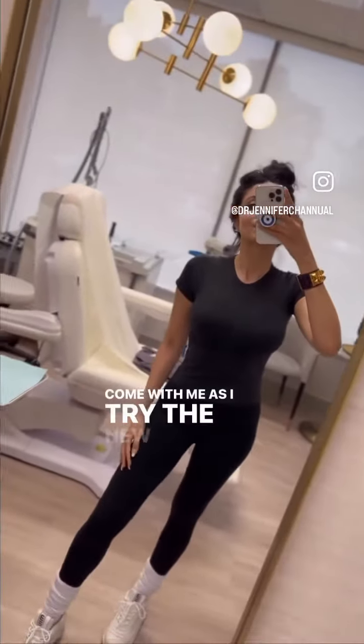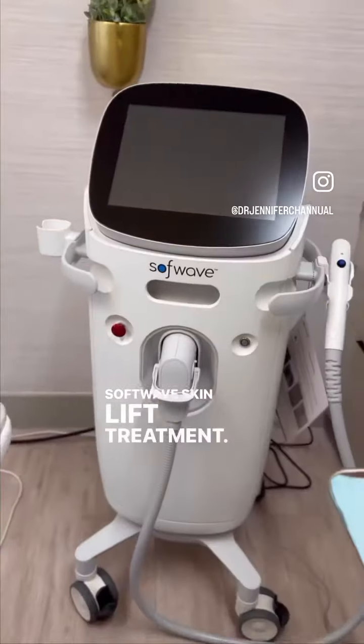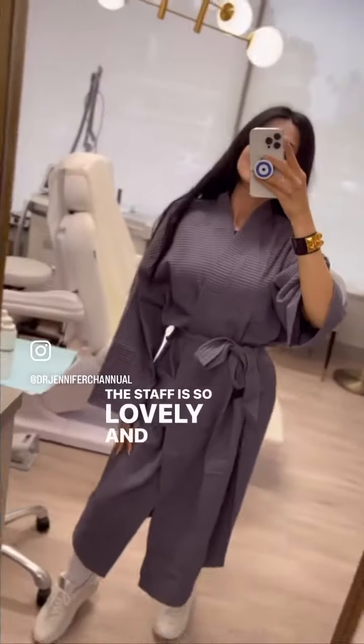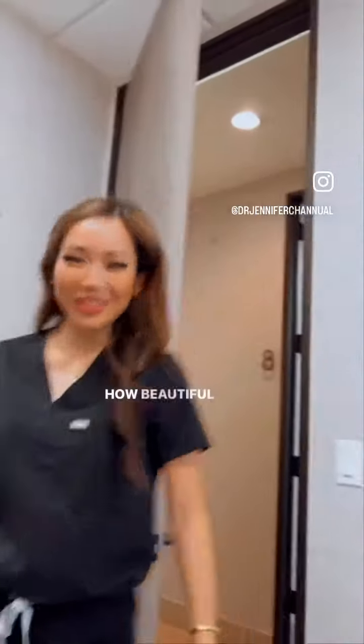Come with me as I try the new award-winning and FDA-cleared SoftWave Skin Lift Treatment. I'm here at the office of Dr. Jennifer Chanal of Laguna Dermatology. Her office is super chic, the staff is so lovely, and I immediately feel right at home. And here she is now — how beautiful is she?